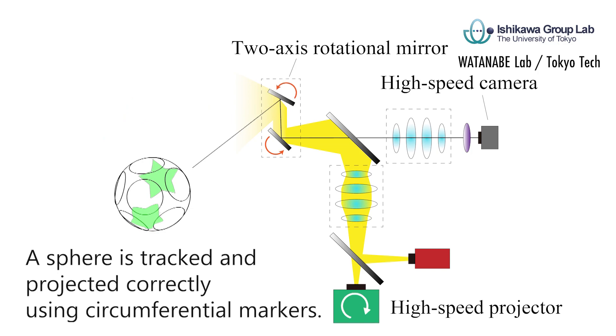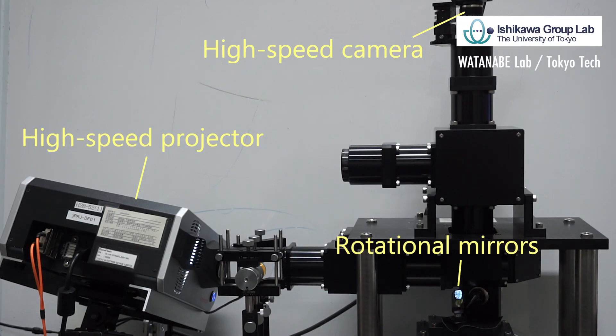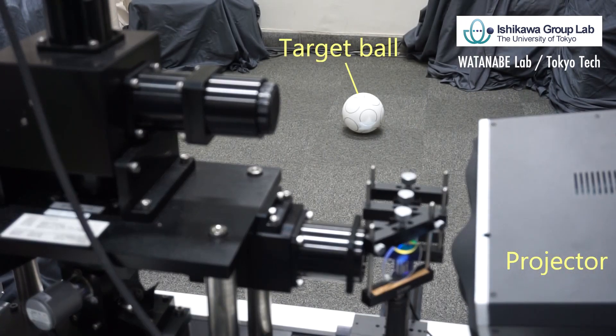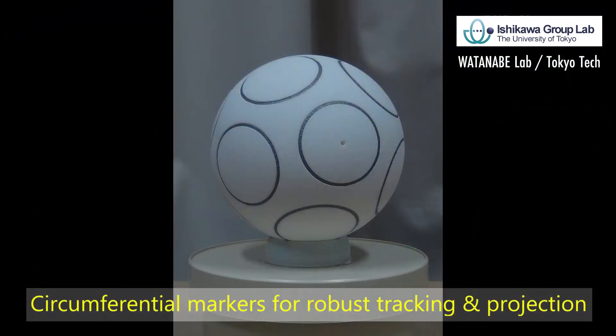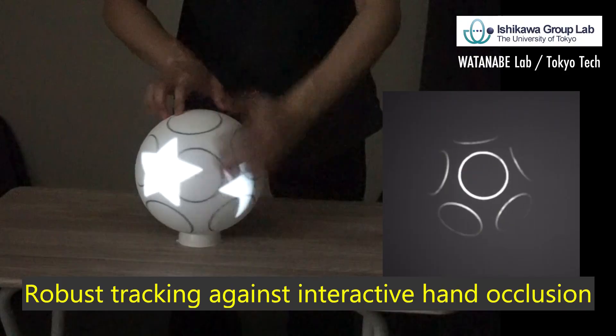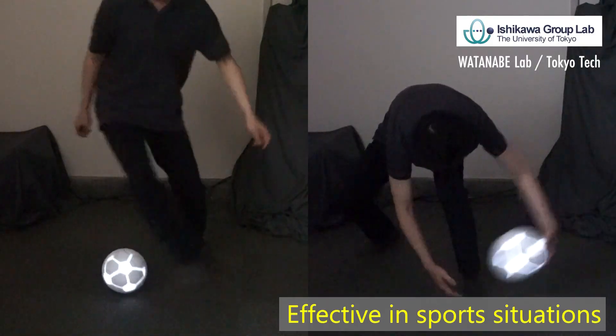The projection mapping system is composed of a high-speed projector, high-speed camera, and high-speed rotational mirrors. The system can track the widely dynamic ball using circumferential markers, and the marker recognition is strong against interactive occlusions such as hands and arms, which is effective in sports situations.